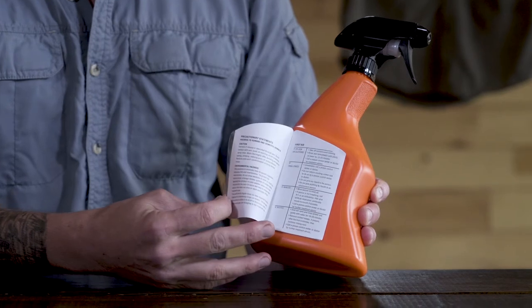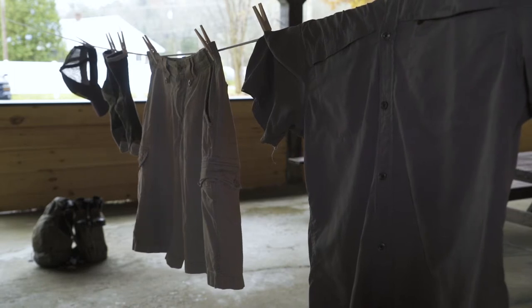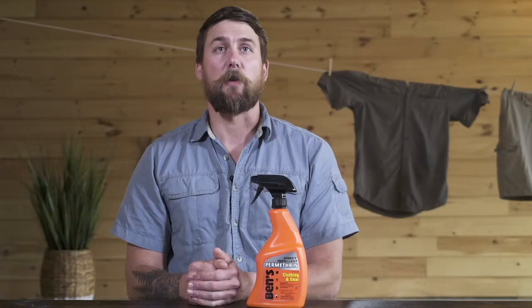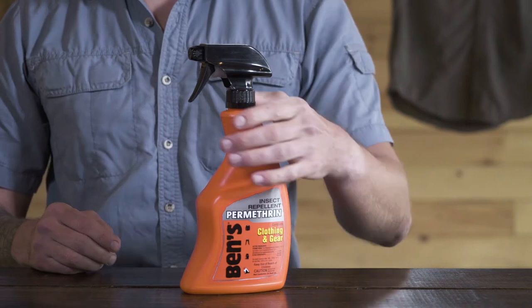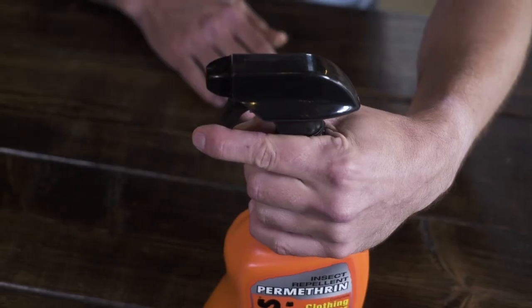Refer to the package instructions for further details. This convenient 24 ounce pump spray contains enough repellent to treat four complete outfits or two sets of gear. The ergonomic bottle grip is designed to comfortably fit in your hands and features a locking safety nozzle.